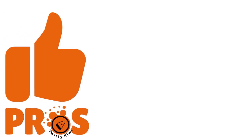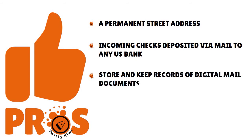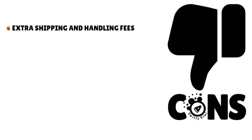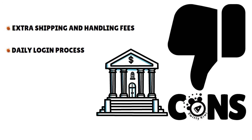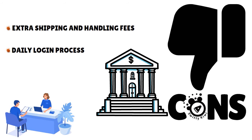What are the pros of a virtual mailbox? You have a permanent street address, incoming checks deposited via mail to any U.S. bank, the ability to store and keep records of digital mail documents, streamline and automate workflow and administration, and simplify mail processing. What about the cons? Extra shipping and handling fees, depending on your budget. You also need to log into your account on a daily basis. And you might have some difficulties from your banks, as they may ask for extra layers of security before processing some transactions. But overall, the benefits far outweigh the drawbacks.